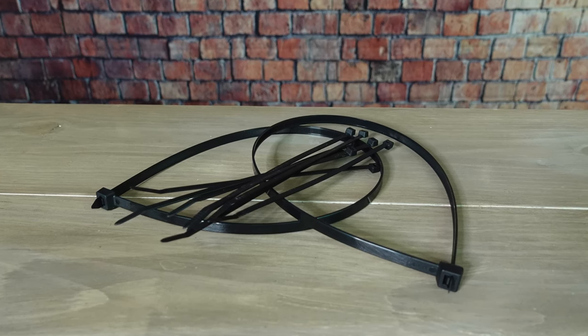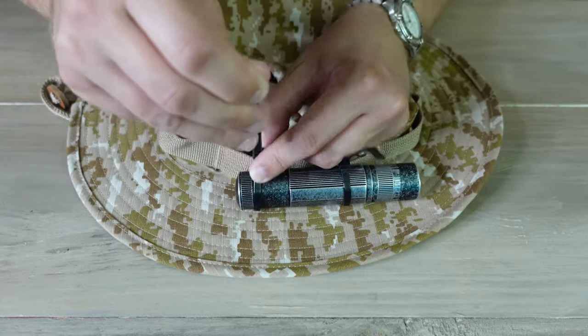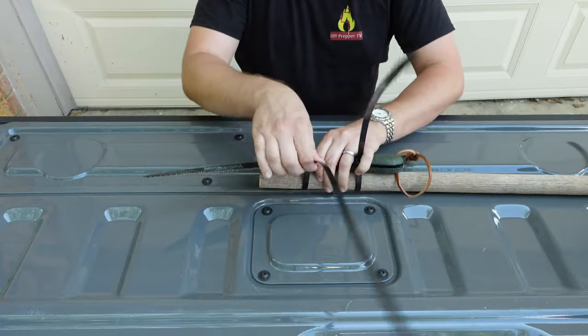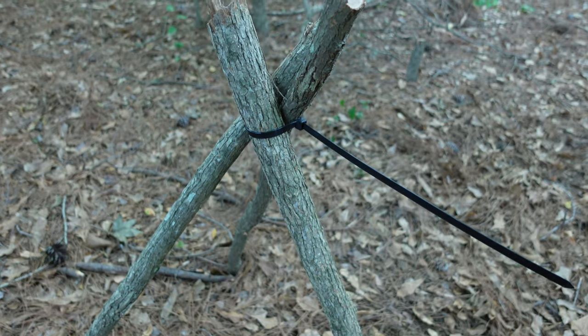That brings us to our next item on the list: zip ties. In addition to using them to secure lids, you can also use them for other things like making headlamps. Take something like a boonie hat that has branch loops going around the outside and loop a couple of zip ties around those, then find a flashlight and tighten the zip ties around it. This will give you a makeshift hands-free lighting method that you can disassemble when needed. You can also use zip ties to make a pole saw — find a long stick or tool handle and use some zip ties to secure a folding saw to the end of it. This is useful if you need to saw a branch a little bit higher than you would normally be able to reach. Just be sure you are well out of that branch's path when it starts to fall. Zip ties also work well to make shelters or other kinds of structures, like a tripod I made out of a few sticks and a zip tie. I actually did a video showing a lot of these uses about this time last year and I'll link to that in the description below.